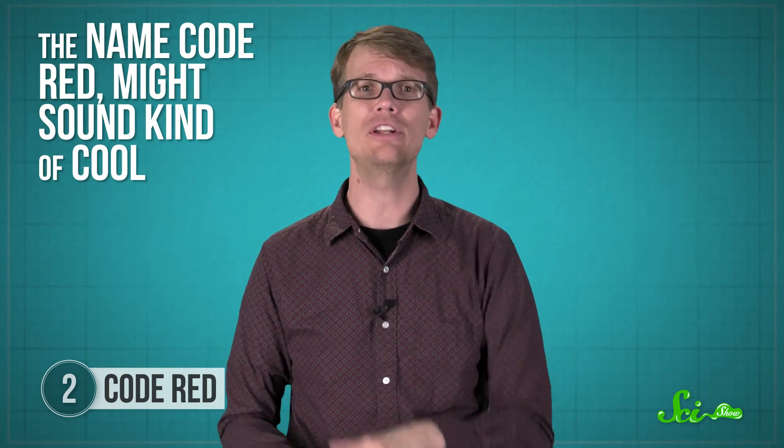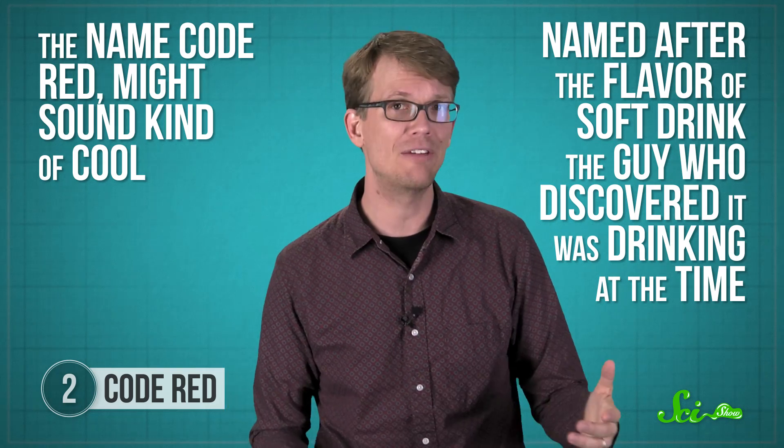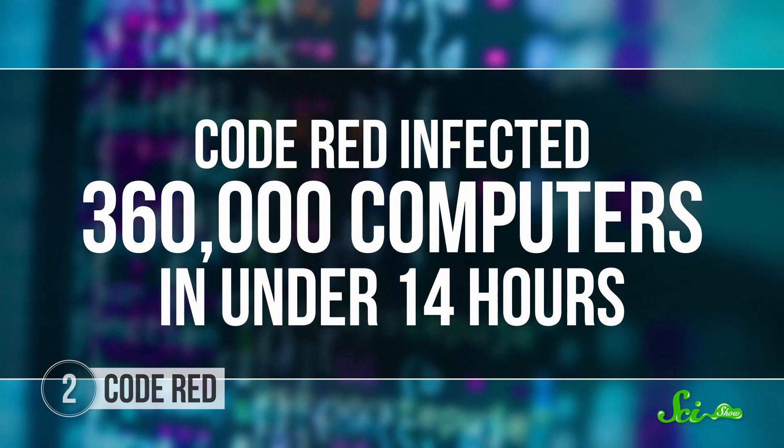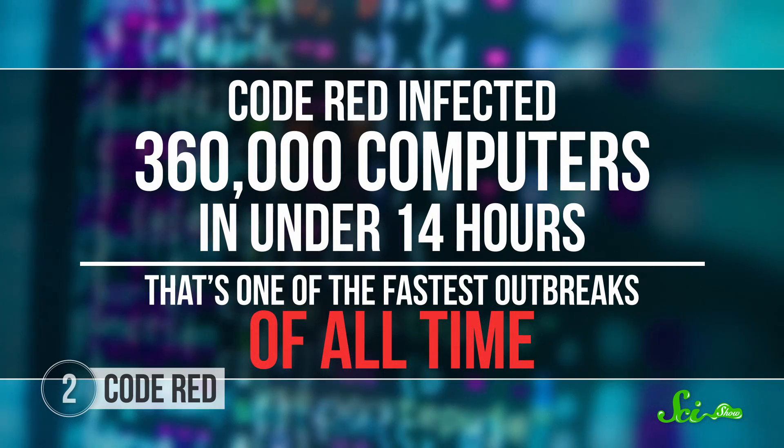The name Code Red might sound kinda cool, until you find out that it was named after the flavor of soft drink the guy who discovered it was drinking at the time. We at SciShow have begun to suspect that this was just some kind of massive Mountain Dew brand deal. It was first spotted on July 13th, 2001. Code Red infected 360,000 computers in under 14 hours — that's one of the fastest outbreaks of all time.